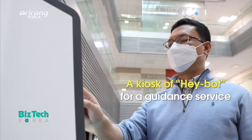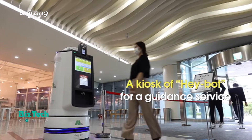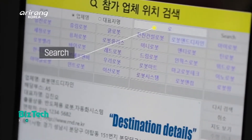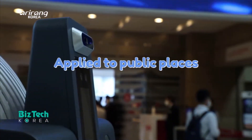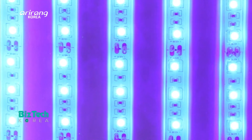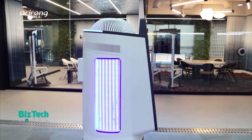The kiosk is the biggest difference of HayBot in comparison to the Korobot that the company released earlier. As it can provide quarantine and guidance services at the same time, it can be applied to a wider range of areas, including public places with a higher risk of infection.